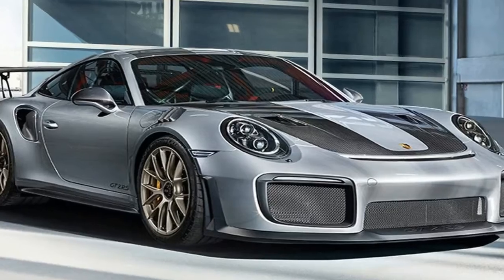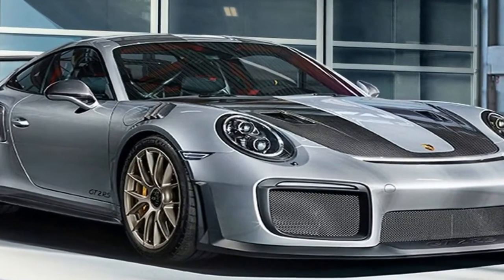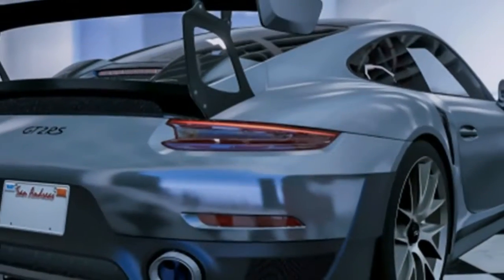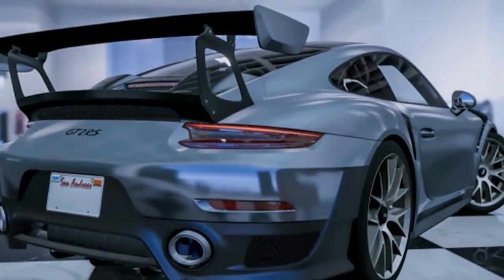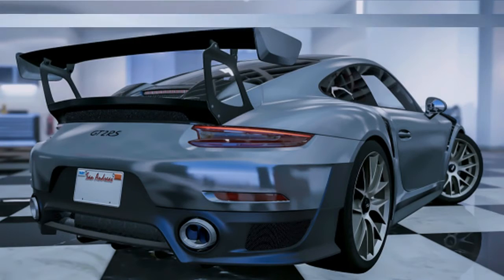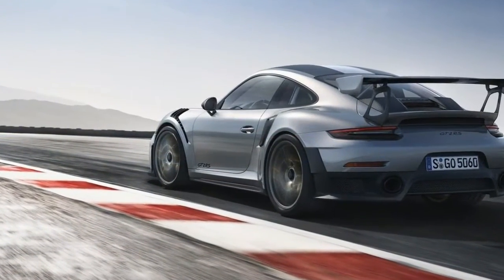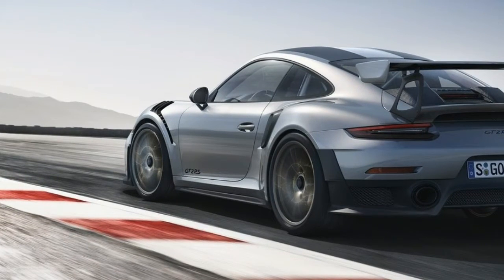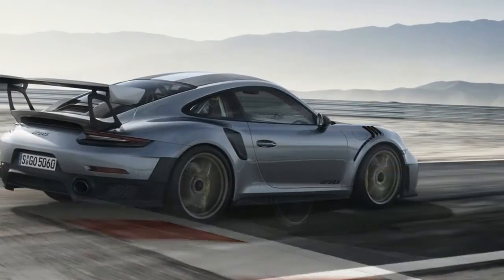We've seen similar cutouts on the GT3 RS. On the sides, we can see redesigned side skirts and revised vents in the rear fenders. Also, the rear section of the car is significantly wider than any other Porsche out there, which suggests a wider track and wider tires to the rear. The GT2 RS also rides on unique, lightweight wheels.